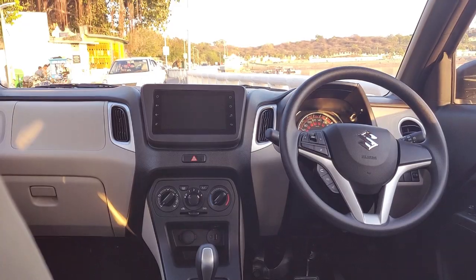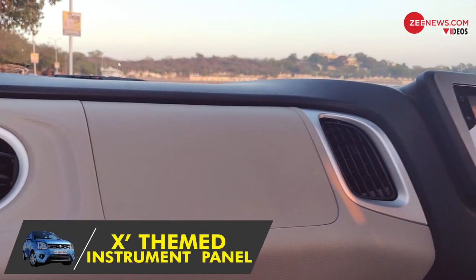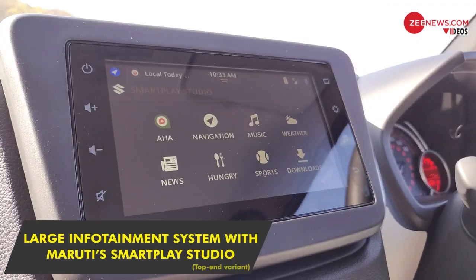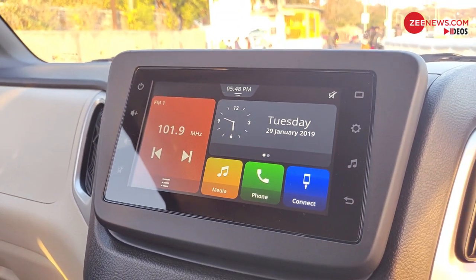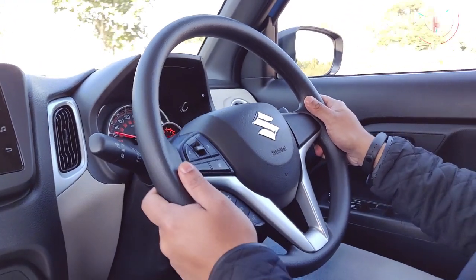The cabin of the new WagonR is where the real changes are. A floating dash with multi-finish accentuated AC vents also houses a 17.78-centimeter infotainment screen on the top variant, which has a plethora of features.